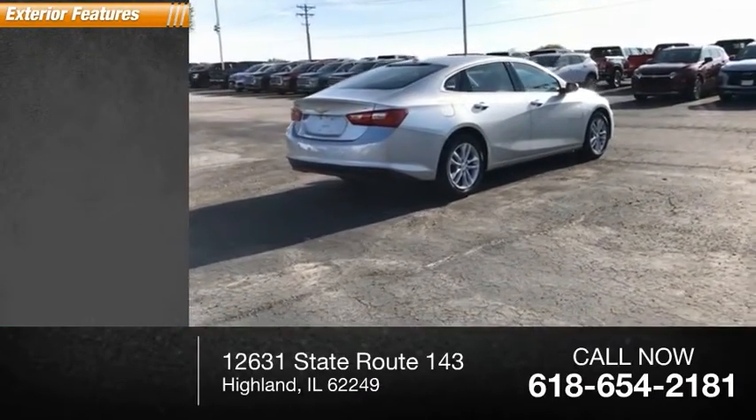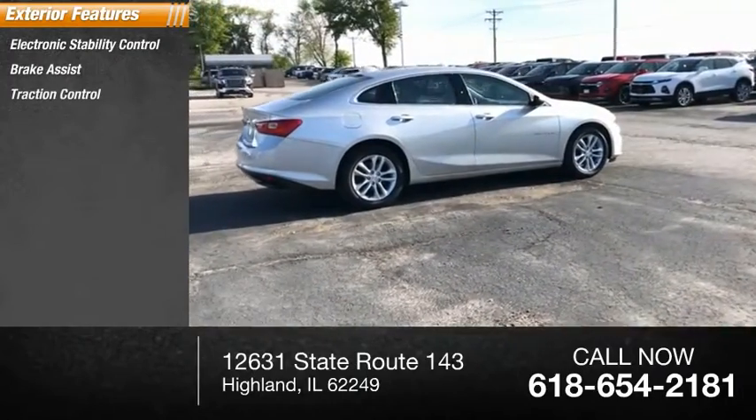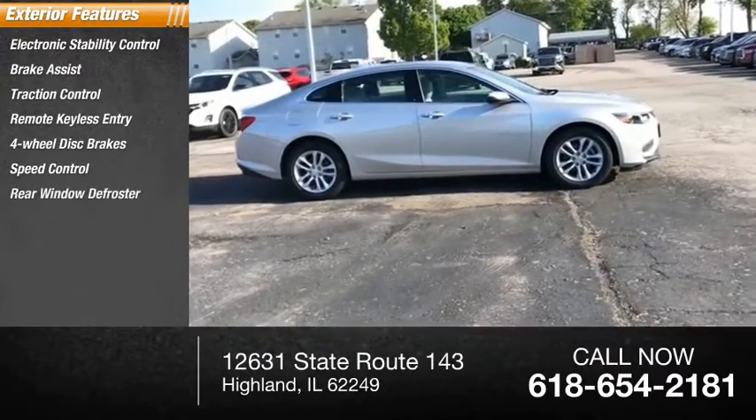Here are some of this vehicle's great options: electronic stability control, brake assist, traction control, remote keyless entry, four-wheel disc brakes, speed control, and rear window defroster.